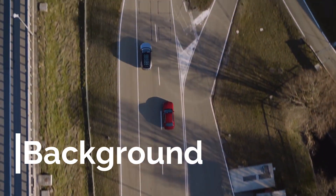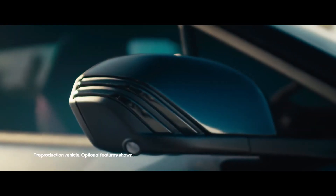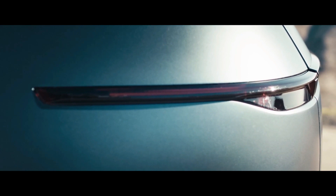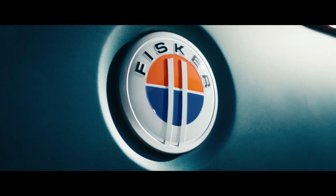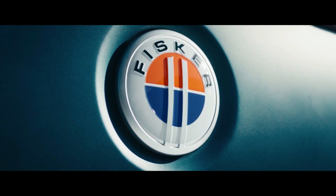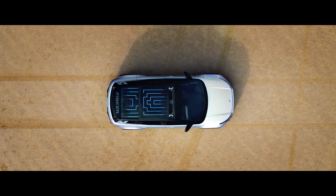Henrik Fisker has had a rollercoaster career in the automotive industry, with extreme highs designing BMWs and Aston Martins, and the lows of his previous startup failures. But his current fully electric startup, sharing his last name, is on a winning streak after delivering its first units and getting positive reviews from customers and the media.